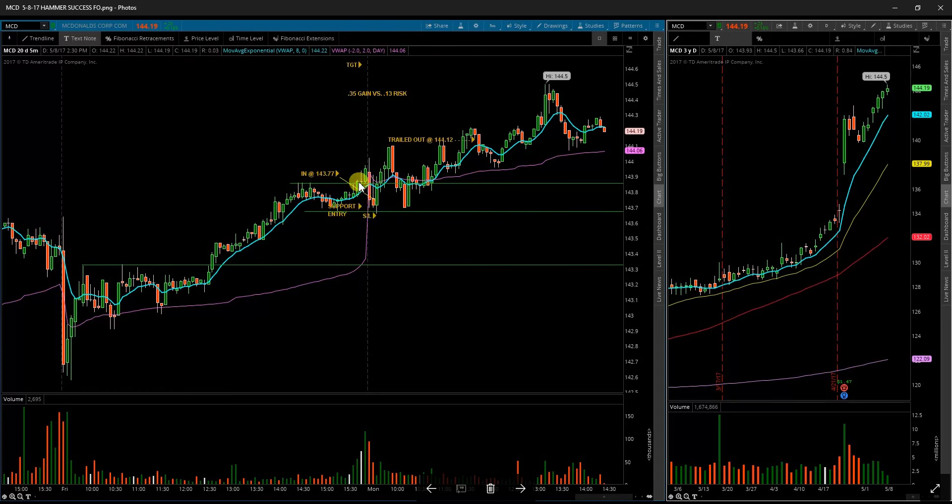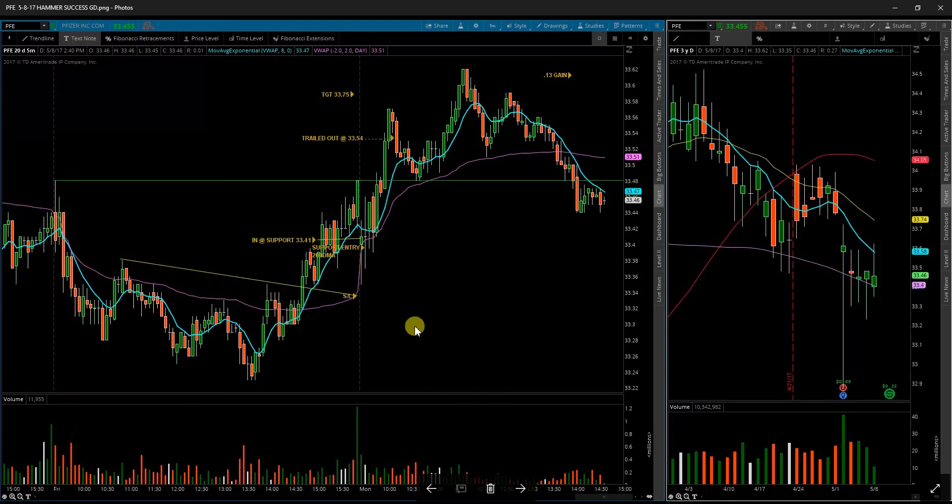Next up is McDonald's MCD. MCD came down to the support just inside the range I was watching. Got a good fill with a nice tight stop loss. I held through the up-and-down action — I was only risking 13 cents on the whole trade, so it was worth it to hold below this range and hope it would go up higher. Not necessarily the best thought process, but it ended up working out. Got a decent little gain.